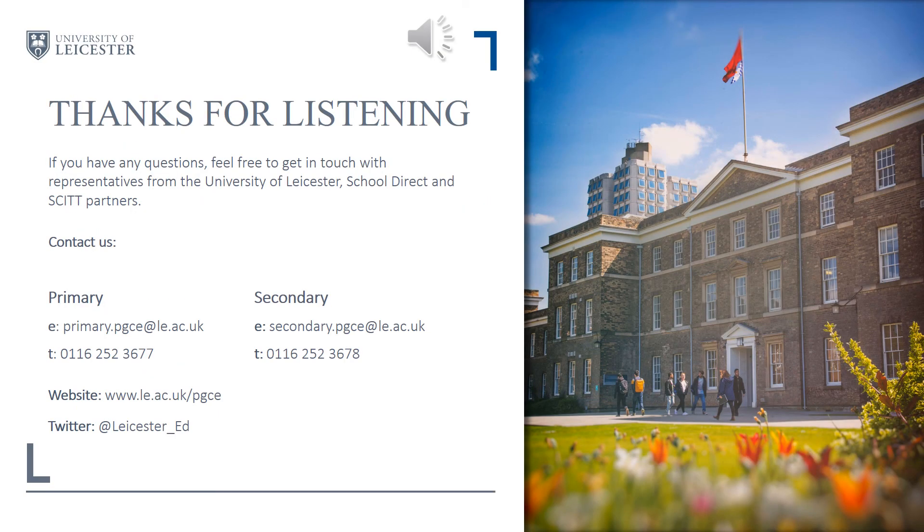Thank you so much for watching and listening to our presentation. If you have any questions, please feel free to get in touch with either the primary PGCE office or the secondary PGCE office. You can also get in touch with our SCITT providers and school direct providers, who will tell you about their courses and the similarities and differences. You can then make an informed decision about which route is right for you. Thank you so much and take care.